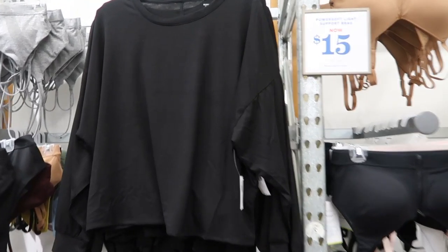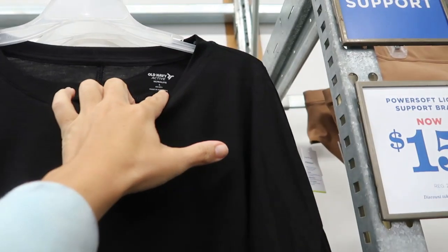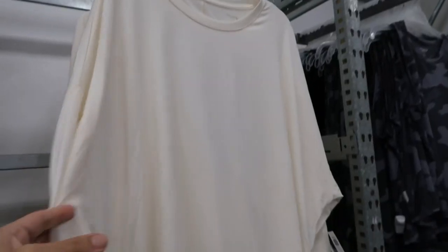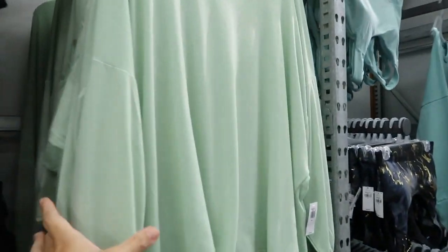The first thing I'm seeing are these long sleeve tops. They do have that drop sleeve — that's what the wrist looks like. They're more of a shorter, boxier fit from the Active and Ultra Light brand. These are normally $26.99. It has an opening in the back and comes in black, ivory, pink, and lime.